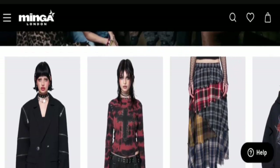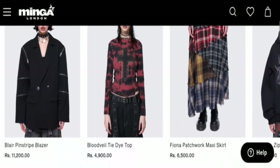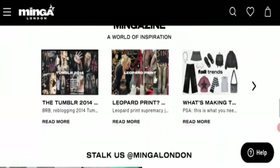It is an online shopping store dealing with ladies party wear dresses, hoodies, t-shirts, and designer items. You can see all items here.